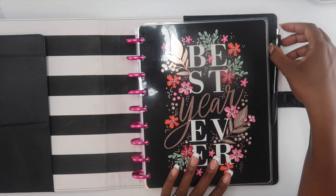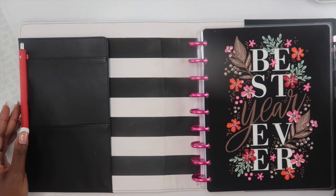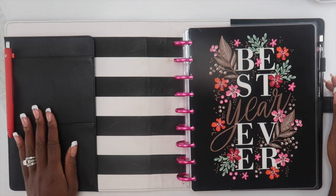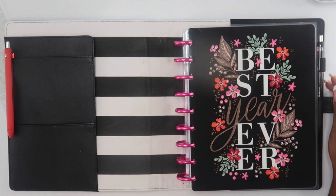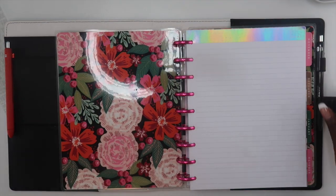The first thing that I changed was my cover. I switched over to the black deluxe cover from Happy Planner, and as you can see I still have my black pen and my red pen on both sides of the planner so that I can keep them stored with me at all times.